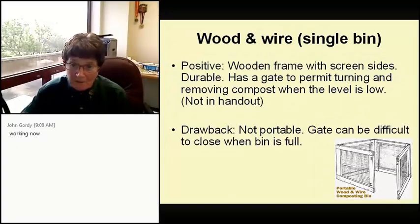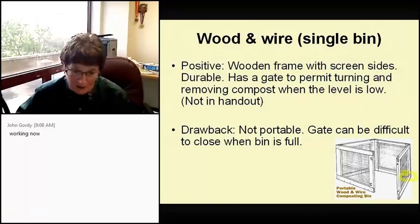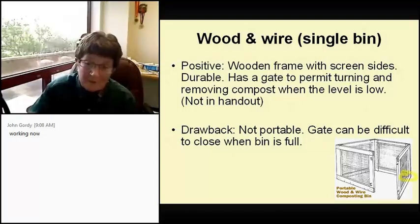The wood wire single bin — I did so much complaining about this particular bin that they finally took it out of the DIG garden. The problem is it's got an open door, which is great for getting the compost out, but when you go to shut the door there's always something stuck in there and you can't close it. The other problem: since I'm vertically challenged and didn't realize you could open the door, I used to stand on a concrete block to try to turn it, and that was hard.